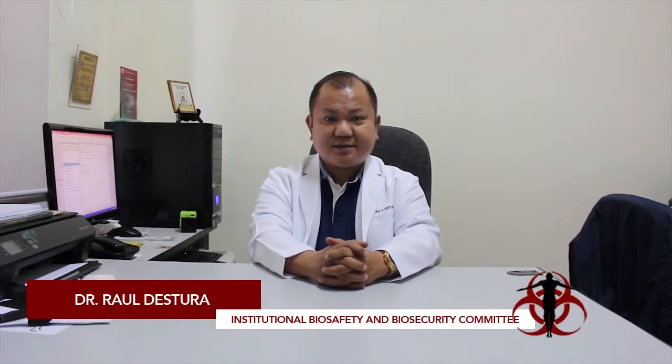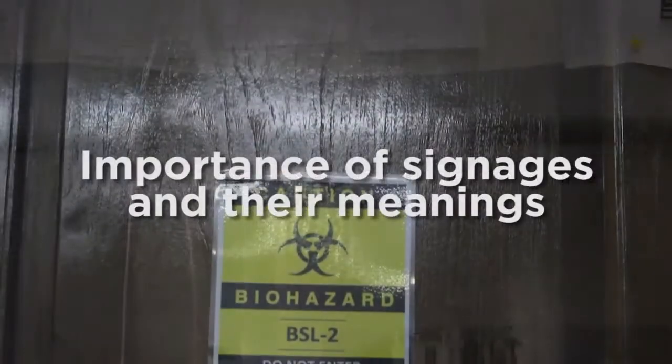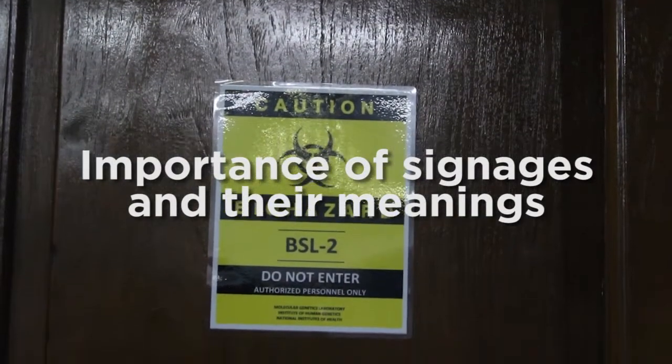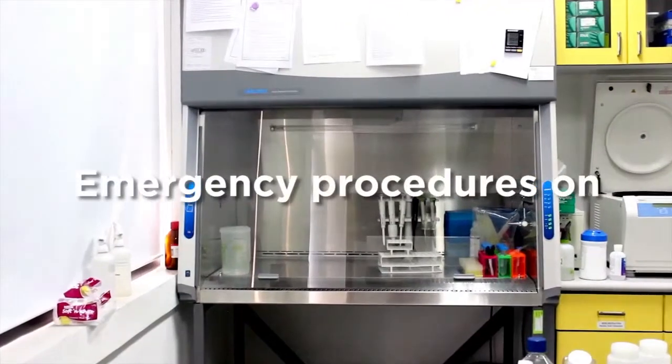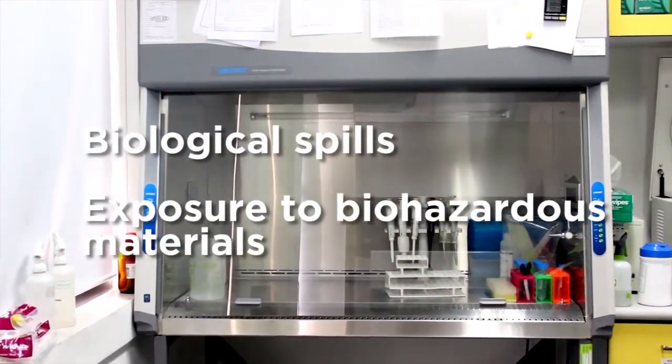Safety in your laboratory is our primary concern. This biosafety orientation video will give you an overview on the basic biosafety principles when dealing with biological, chemical, or physical hazards — the use of safety equipment, the importance of signages and their meanings, and emergency procedures on biological spills and exposure to biohazardous materials.